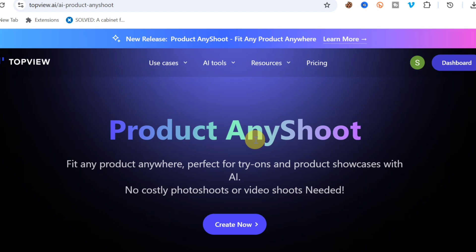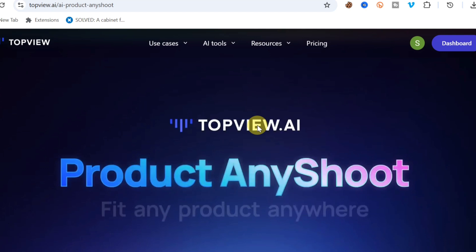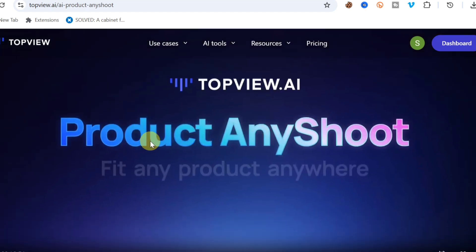This AI tool has so many features. Let me scroll down and play the demo video so you can see for yourself. It is called Product Any Shoot — you can fit any product anywhere.